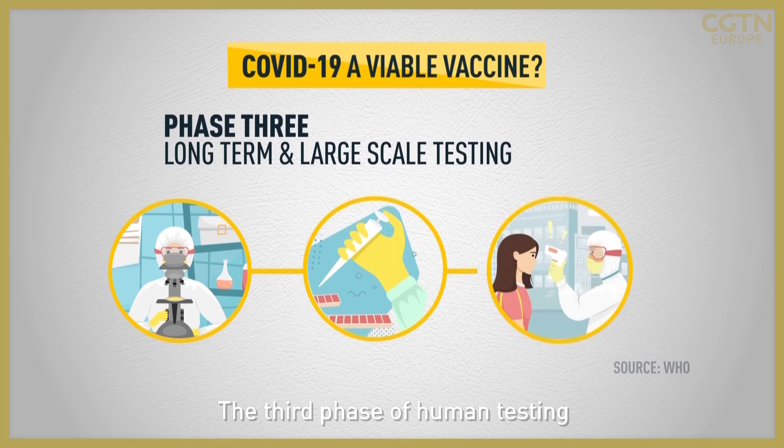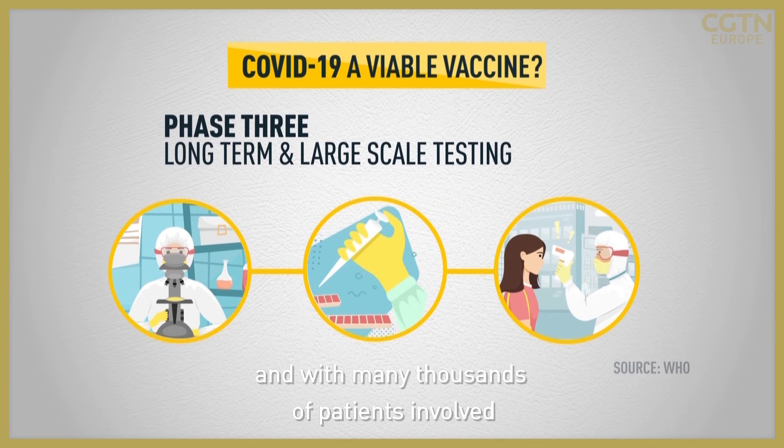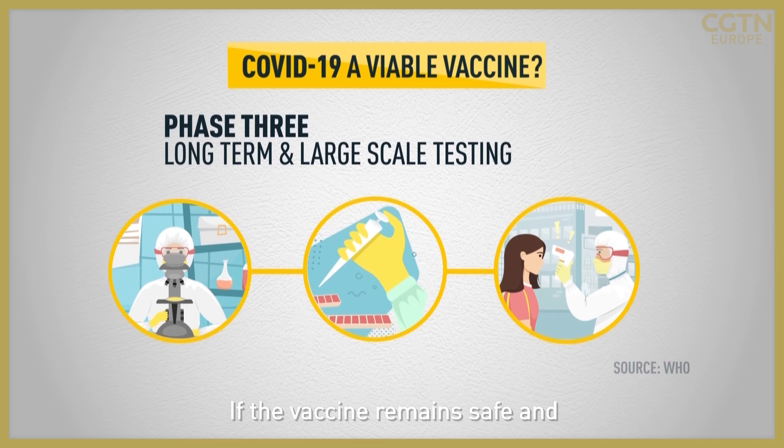The third phase of human testing takes place across several sites and with many thousands of patients involved. If the vaccine remains safe and effective over a defined period, regulatory authorities can then issue a license for the drug.